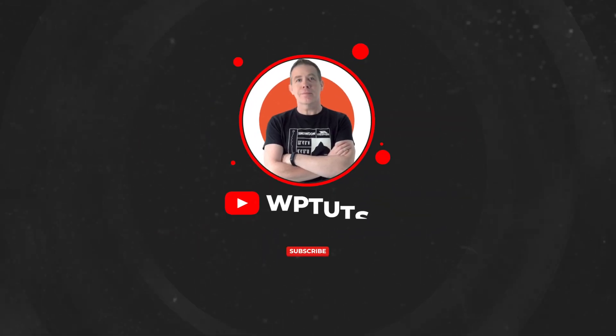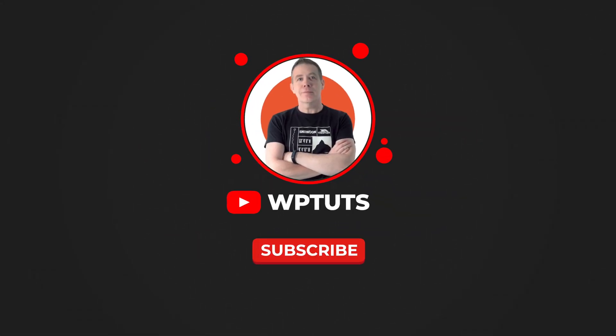As always, all applicable links for everything I talk about in this video will be down below. My name is Paul C. — this is WP Tutts. And until next time, take care. Bye-bye.